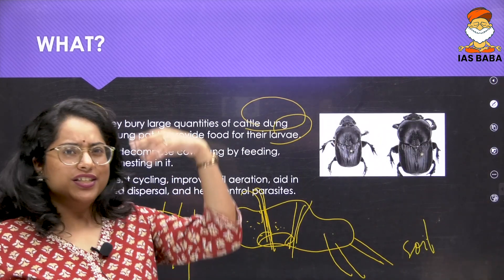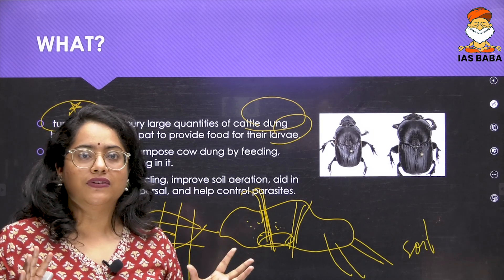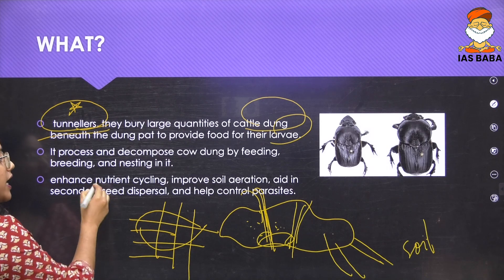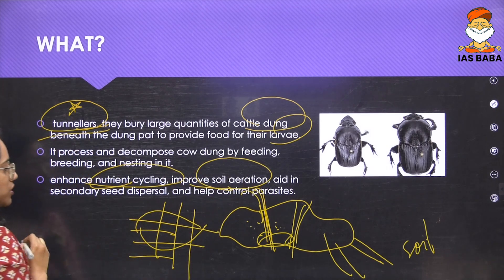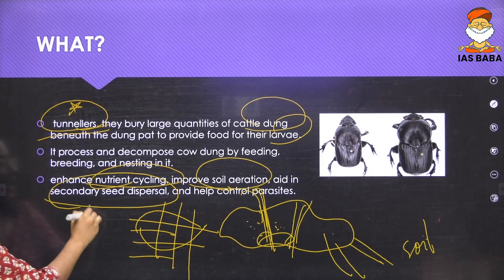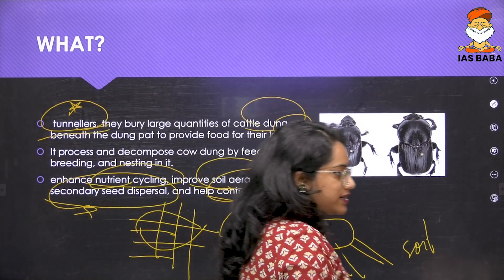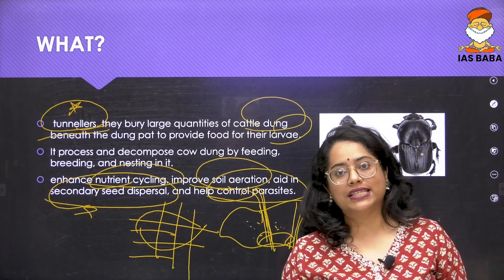Dung beetles, which are otherwise called tunnelers, enhance nutrient cycling, improve soil aeration, help in secondary seed dispersal, and control parasites. There was a very nice Indian Express article written about it. That is why it is featured in our top 20 list.